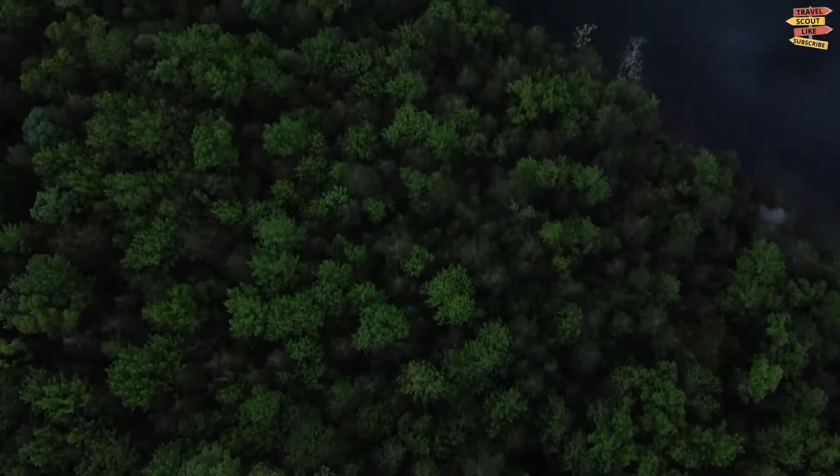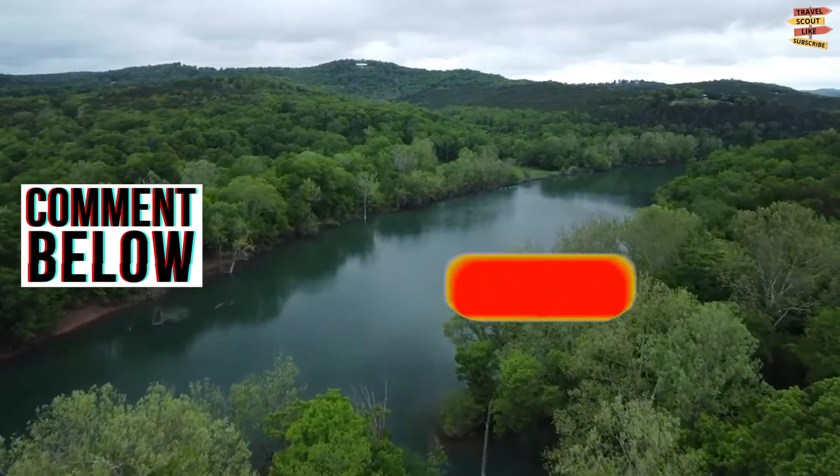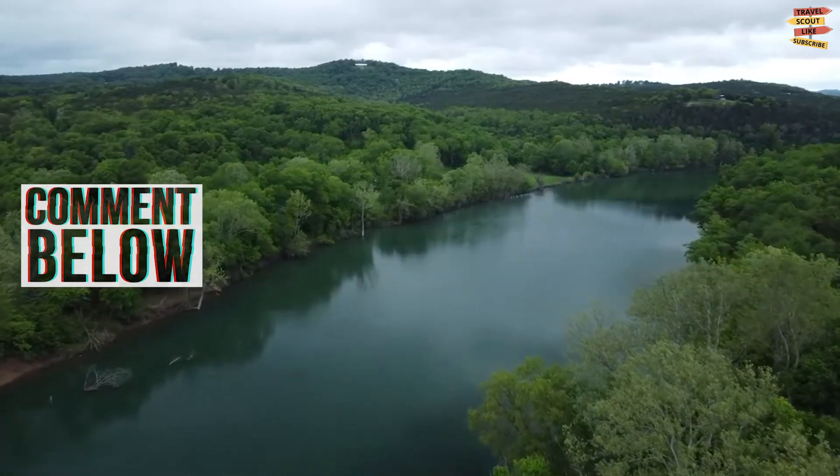So what do you think of our video? Please comment down below, and don't forget to like, share, subscribe, and click the notification bell for more future updates here on TravelScout Channel. Thank you for watching!